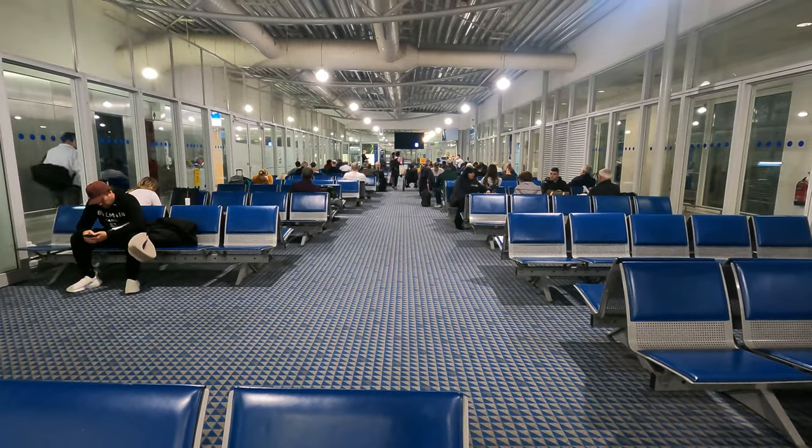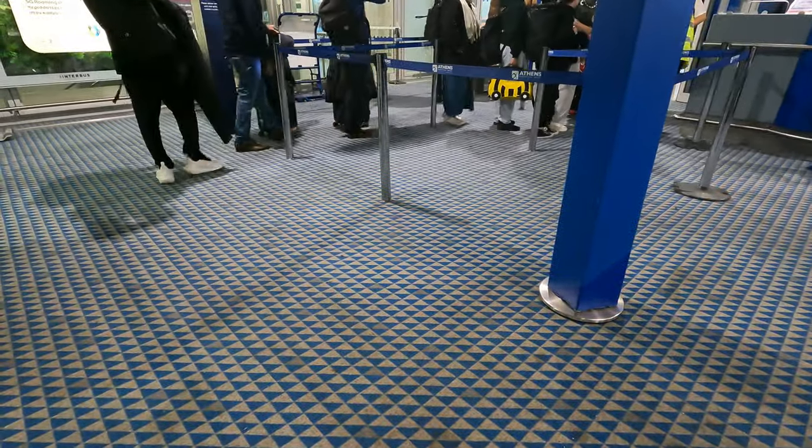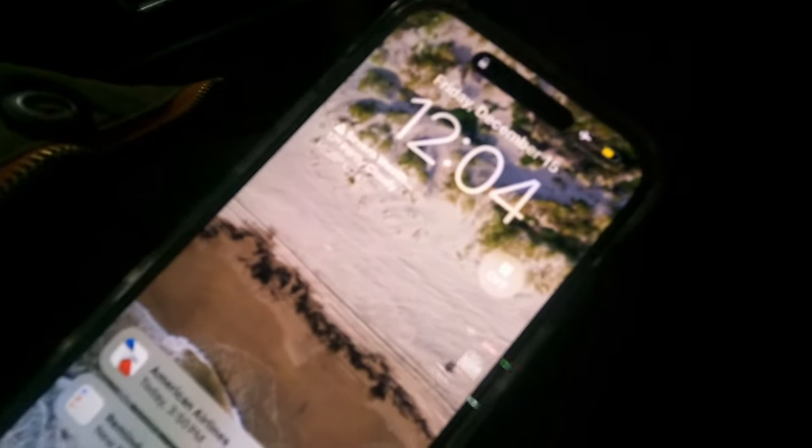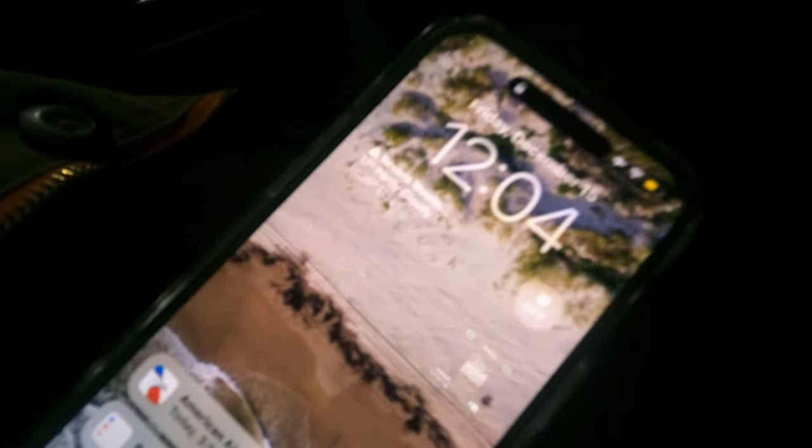We landed at what was 10:04 local time. My whole plan to show you how long the transit takes has been slightly messed up because somebody had a medical emergency and we're not able to leave the plane.